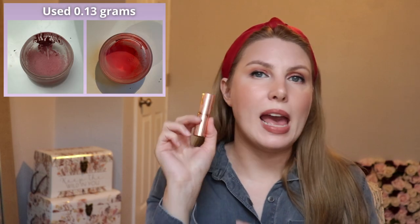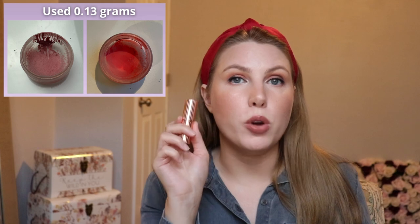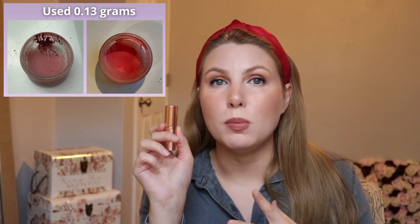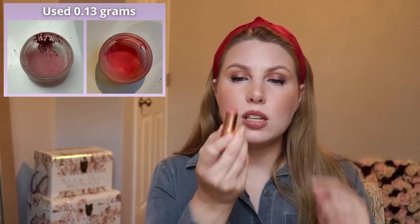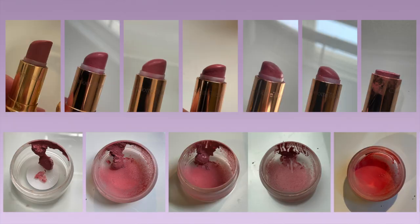I don't normally start with this product in my updates, but I'm just too excited to not talk about it — and that is the Charlotte Tilbury bullet lipstick in the shade Live It Up. This is from their KISSING formula, so it's a little more satin and moisturizing than their Matte Revolution formula. I used it until I couldn't apply it to my lips anymore, then dug out the remaining product, put it into a smaller container, and used that as a cream blush until it was completely gone.